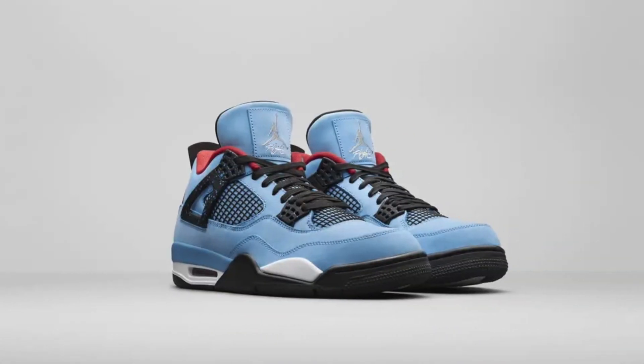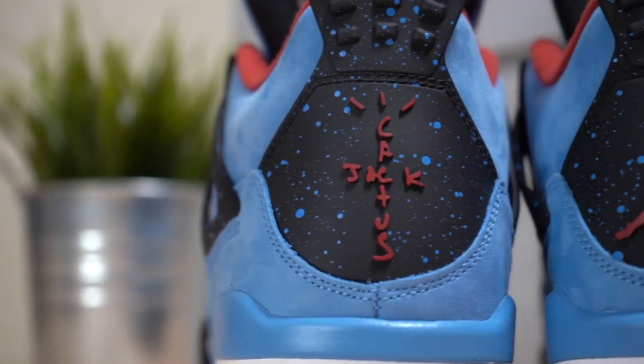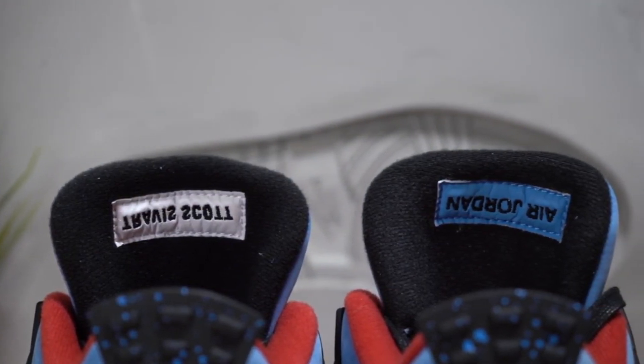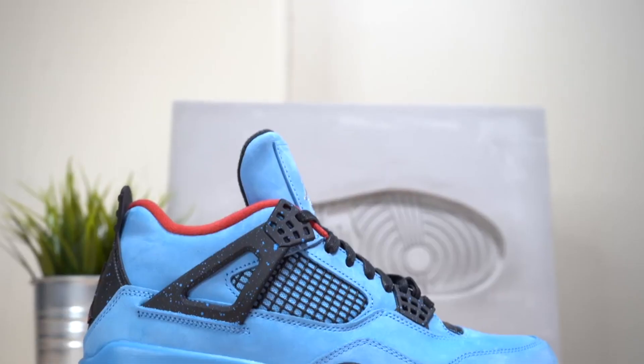Travis Scott x Nike Air Jordan 4, 2018. Paying homage to an American football team of the past, Travis Scott unveiled this vibrant AJ4 in the same jersey colors as the defunct Houston Oilers. Co-branding made these especially memorable, not to mention Scott's quirky Cactus Jack embellishments. Demand soared following the launch, with resale prices now over $1,500.